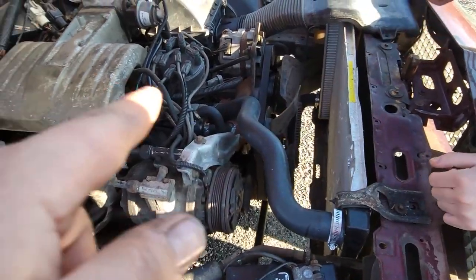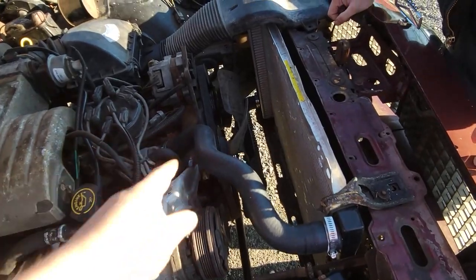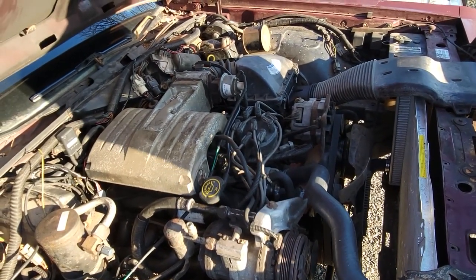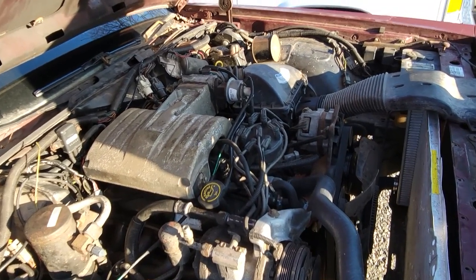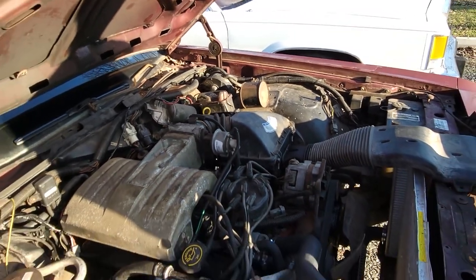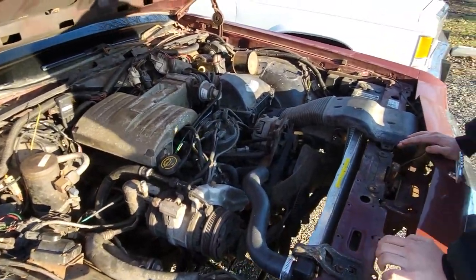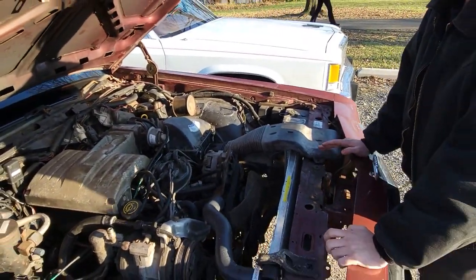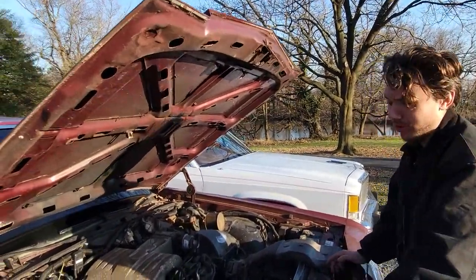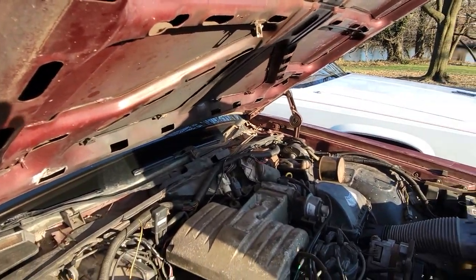On '87 and up, the ignition coil is mounted on the compressor bracket. On the earlier vehicles, they are mounted on the valve cover. This car did have a lot of work done to it before I got it - timing changes, new water pump, motor was resealed because apparently it used to leak really badly. Now it only leaks slightly less. Well, now it's not bad.